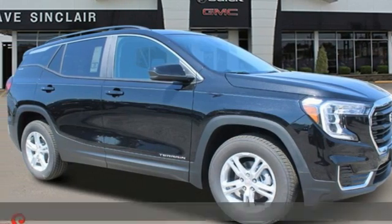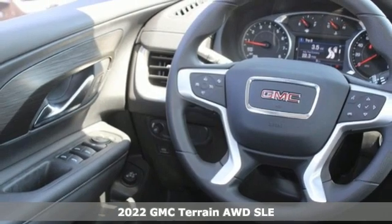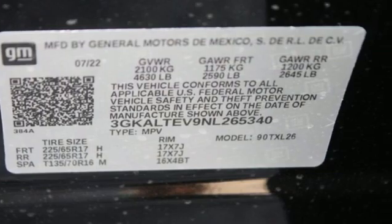Here's a new 2022 GMC Terrain. GMC — it's not just a vehicle, it's a professional-grade tool. And with features like these, every drive's a pleasure.